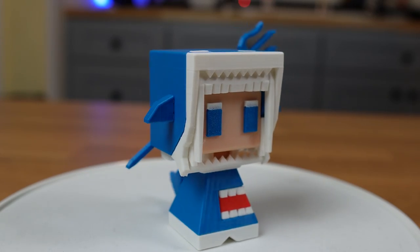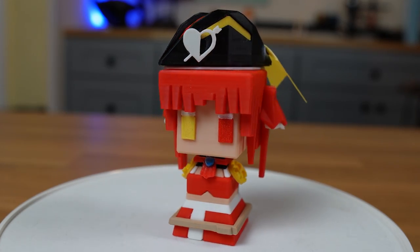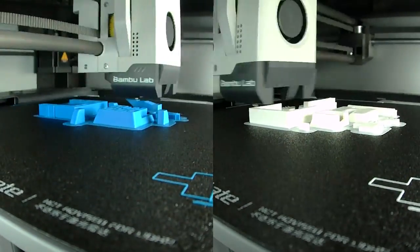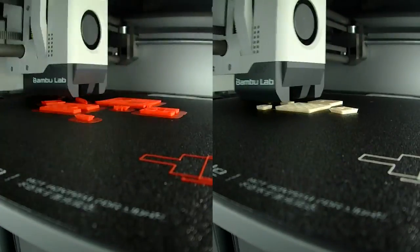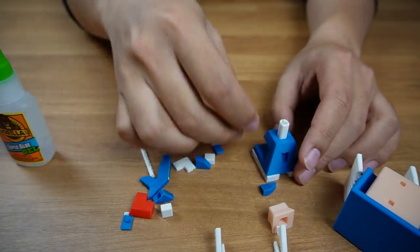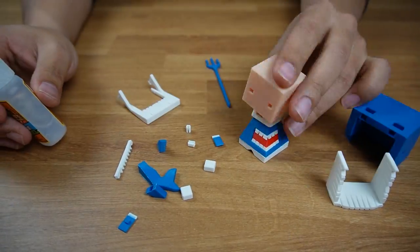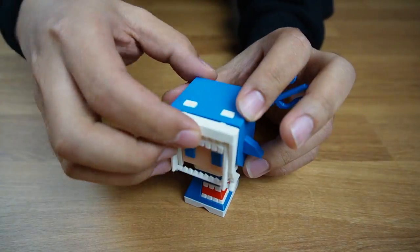For example, I found this blocky version of Hololive's Gura and this blocky version of Hololive's Houshou Marine. You can print these two with any printer because the model is broken up into multiple small pieces, and the model files have the parts separated into different files based on color. These two blocky figures were extremely fun to print and assemble, but you will need to keep track of all the small parts to make sure you have everything needed when it comes time to assemble them.